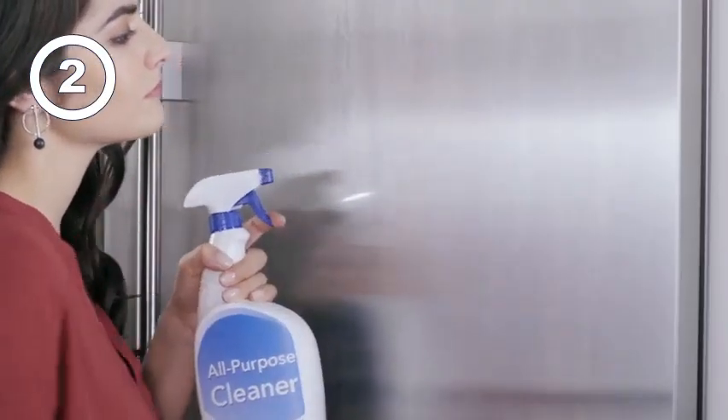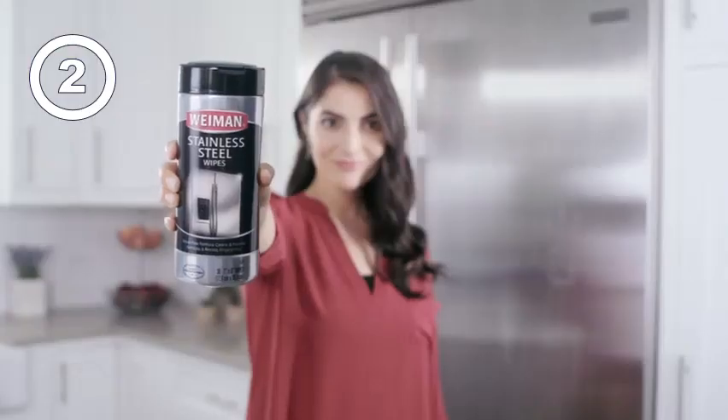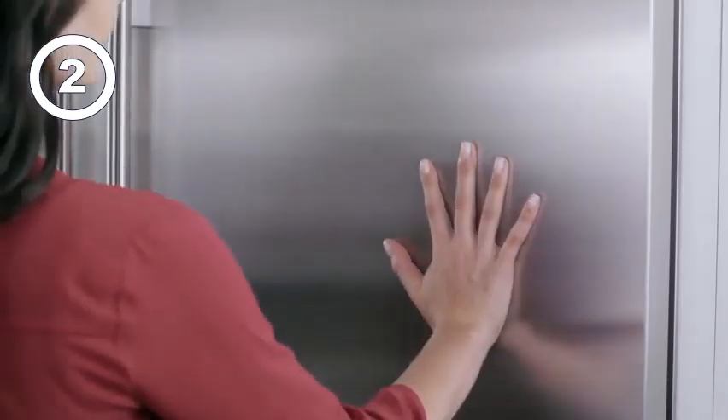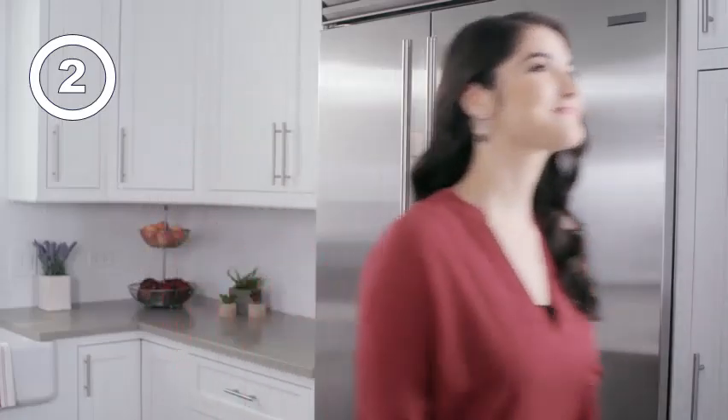You upgraded your appliances. Why not upgrade the way you clean them? Make the upgrade to Wyman Stainless Steel Cleaners. Wyman is specially formulated to resist fingerprints, so your appliances shine, and so do you.